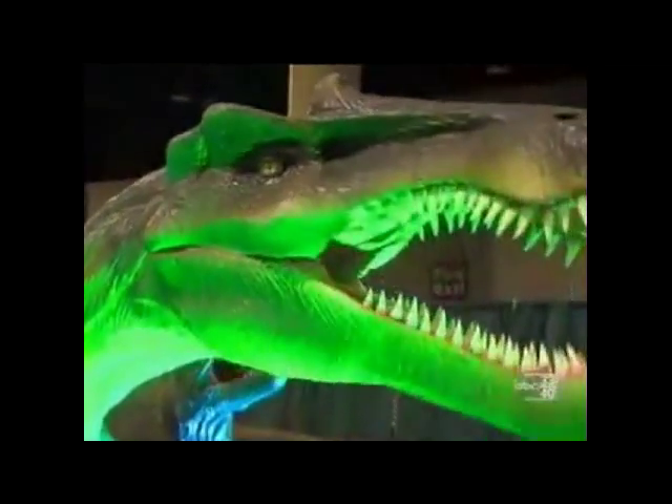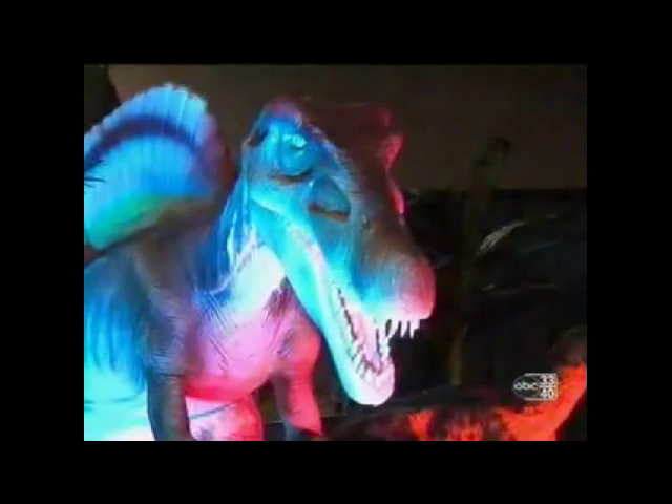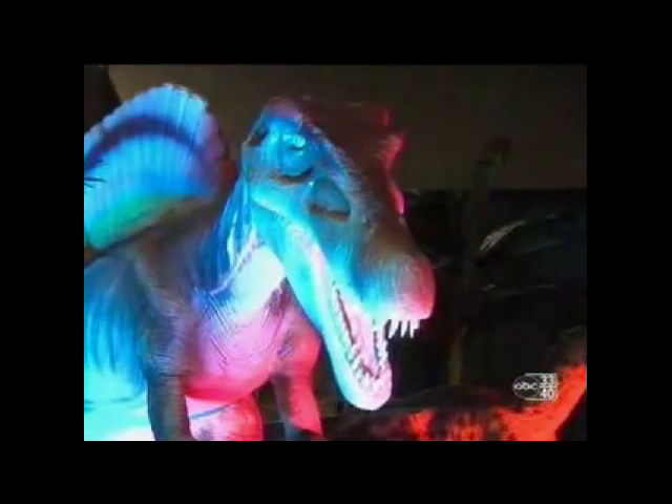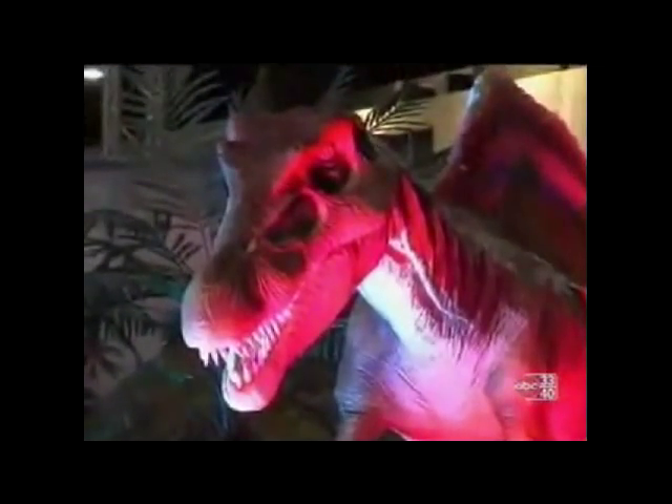We've got tons of different activities. I expect a lot from the animated dinosaurs — that's one of our big things, just to see the dinosaurs move and make the sounds. We've also got inflatables, a dino dig, a dino den that kids can come in and play on. We've got coloring, face painting — they can get their face painted like a dinosaur. We've got a fossil guide and 3D photography. There's tons of stuff to do for kids. You're not going to run out.